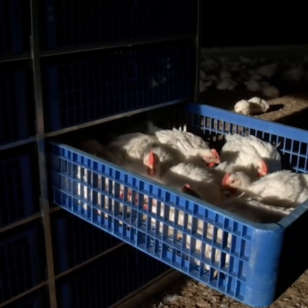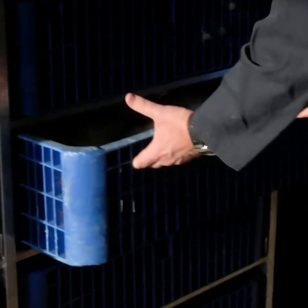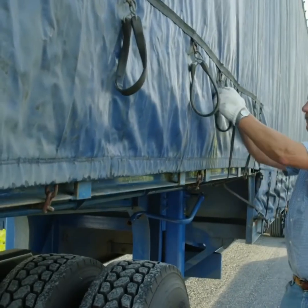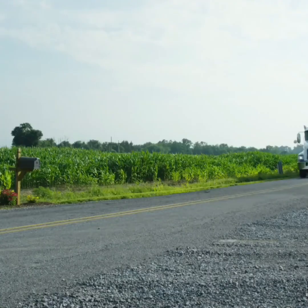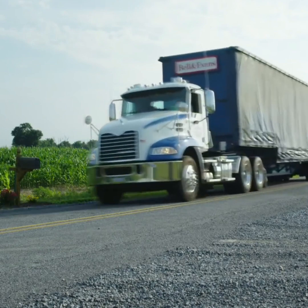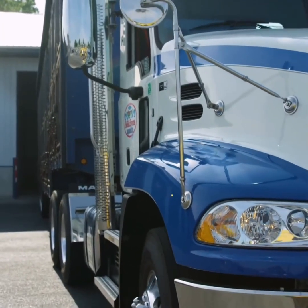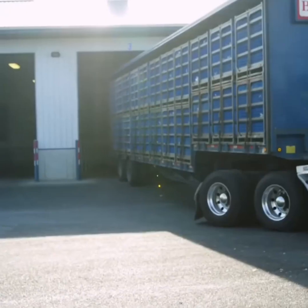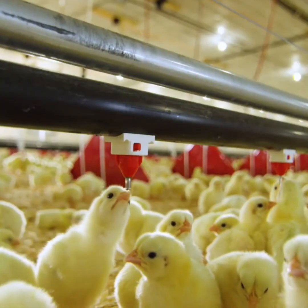When we transport the chickens out of the farm, we use a specially designed, spacious, modular drawer system — no cramped wire cages here. The drawers are loaded onto an enclosed trailer that protects the birds from the elements. It's another short drive to our processing facility, where they'll relax in our calming barn upon arrival. From the design of our houses to the feed and even the transportation, everything we do is about reducing stress on our chickens.